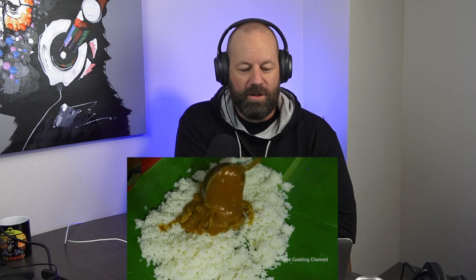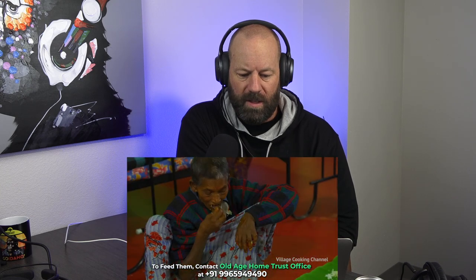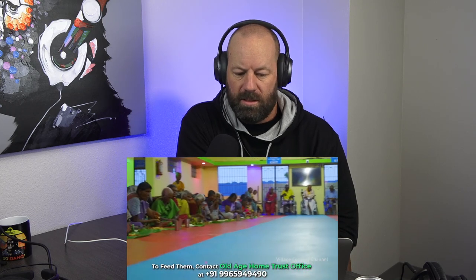Here we go, my favorite part of the video. I love you, Village Cooking Channel, for doing this. These people are so... they probably have such amazing stories and things going on in their lives. I wish I could hear their stories and where they've come from. There's the number — help donate, hook them up, help Village Cooking Channel take care of these people. I love it.